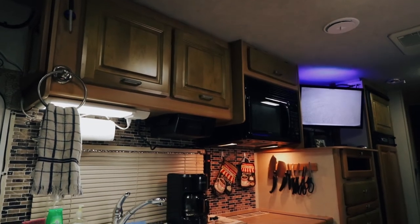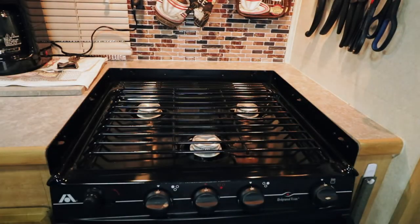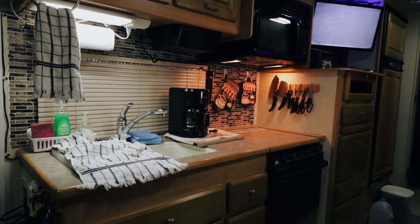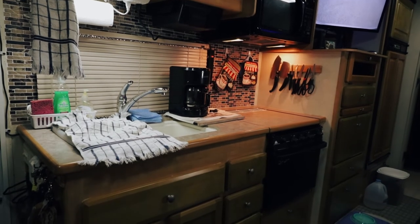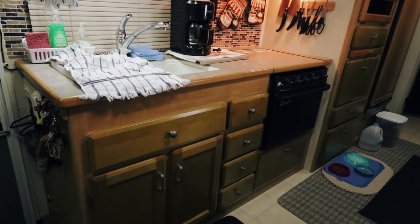Our kitchen area has plenty of storage, a 1500 watt microwave, an Atwood three burner propane stove top, an oven, and a dual bowl kitchen sink. We replaced the aerator on the kitchen faucet with a 0.5 gallon per minute nozzle to help conserve water while maintaining good water pressure.